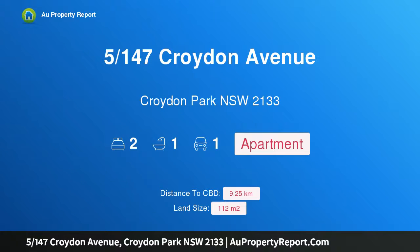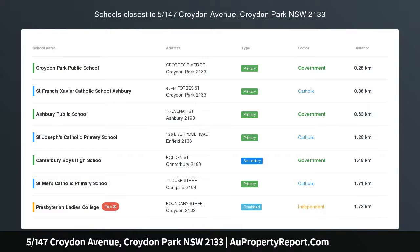Hi, I am glad to introduce Property 5, 147 Croydon Avenue, Croydon Park, New South Wales, 2133.